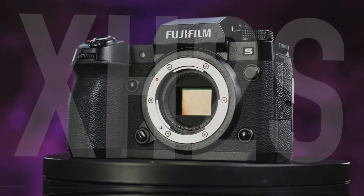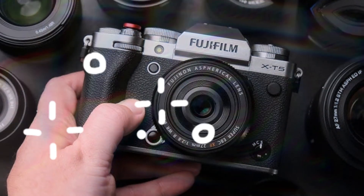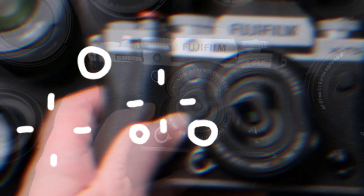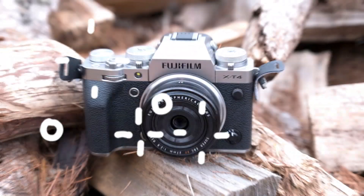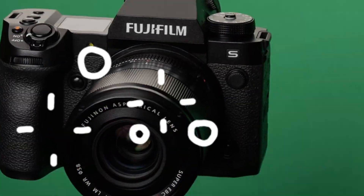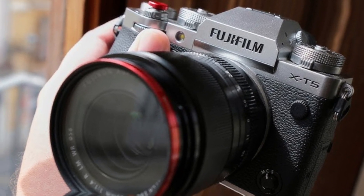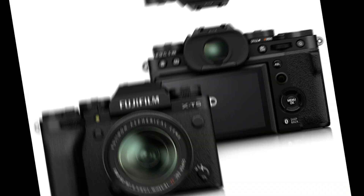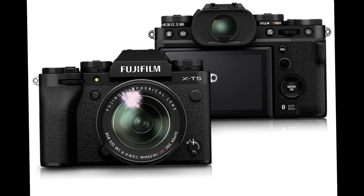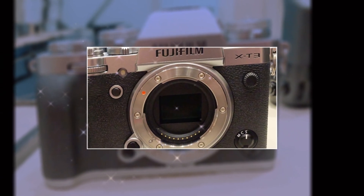Revolutionary sensor upgrade, redefining image quality. At the heart of the Fujifilm X-E5 is its rumored 40.2-megapixel APS-C X-Trans CMOS 5 sensor. This marks a groundbreaking leap from the 26.1-megapixel sensor featured in the X-E4, offering nearly a 50% increase in resolution. For photographers seeking unmatched detail and clarity, this sensor delivers exceptional sharpness, whether capturing breathtaking landscapes, intricate textures, or dynamic portraits.